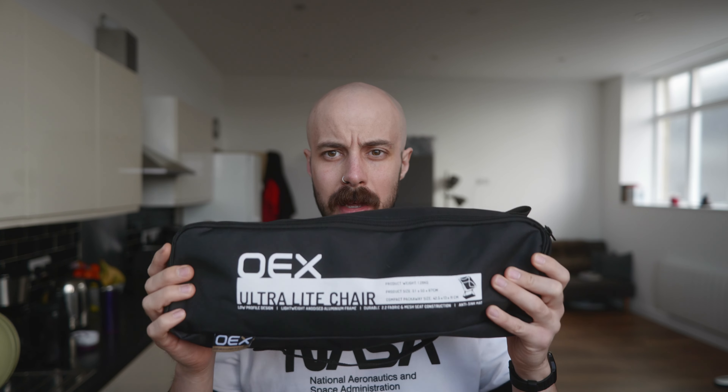Dom is currently helping to fit out a new Go Outdoors opening at Fox Valley Shopping Centre in Stocksbridge. I'm going to pick him up and we're heading to Backtour on Peatness Street to hopefully catch a nice sunset. It's a good opportunity to test out the OEX ultralight camping chair — Backtour is a big hill and I don't want to carry heavy stuff, and this chair is super light.